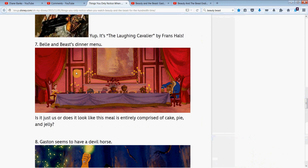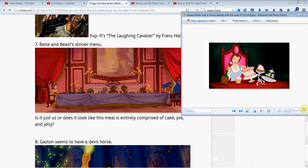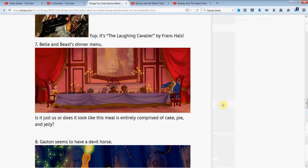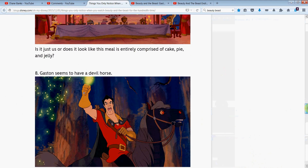Belle and the Beast's dinner menu — I love this. It looks like the meal is entirely made up of cakes, pies, and jelly. If we look at this table, there's not much going on besides treats: some pie, looks like cake, another cake, lots of beverages, but it doesn't look like much food except for pastries. And then in another close-up of Belle, there are more pastries — it just seems like they're very fixated on desserts. There's also a painting in the dining room — I'd love to know more about that if anyone does.